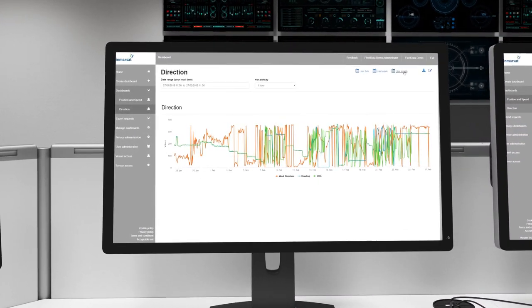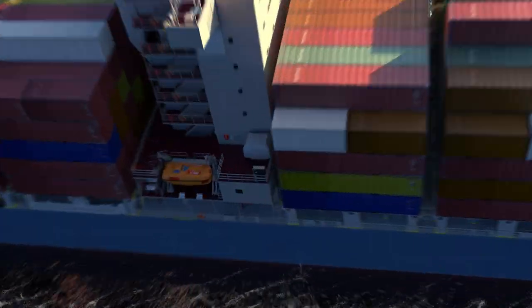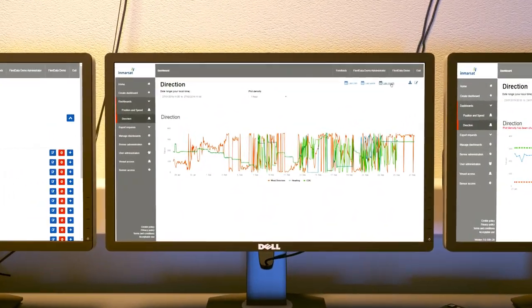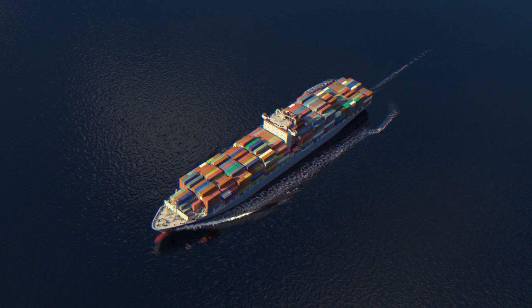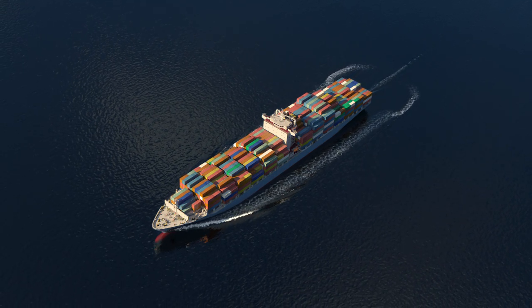The information collected by Fleet Data can be used by third-party application providers to improve operational efficiency, increase performance or benchmark data. This allows application providers to get access to thousands of vessels using the Inmarsat network.